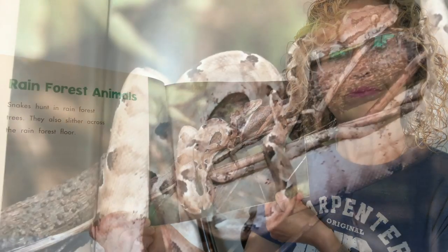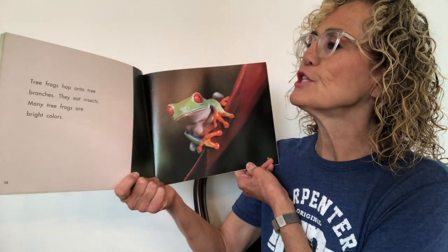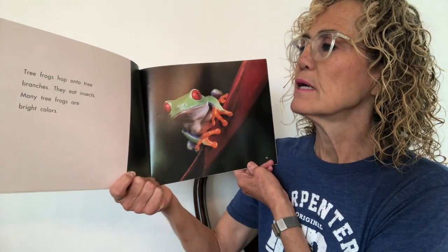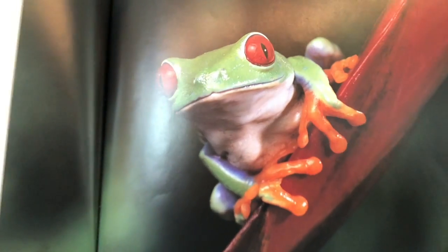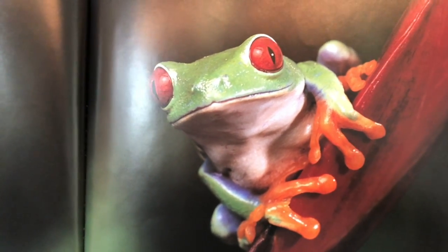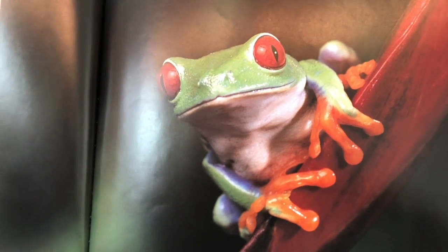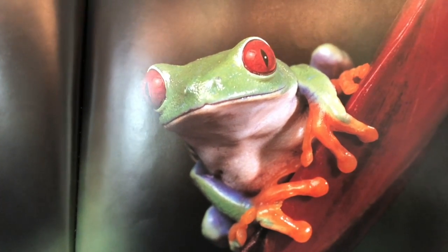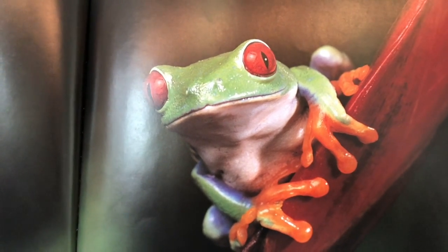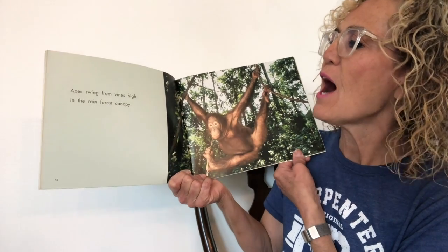Tree frogs hop onto tree branches and eat insects. Many tree frogs are bright colors. Some animals camouflage or blend in, but a lot of times tree frogs are brightly colored as a warning signal — animals know to watch out because they're poisonous. It's interesting how animals have different strategies to survive.